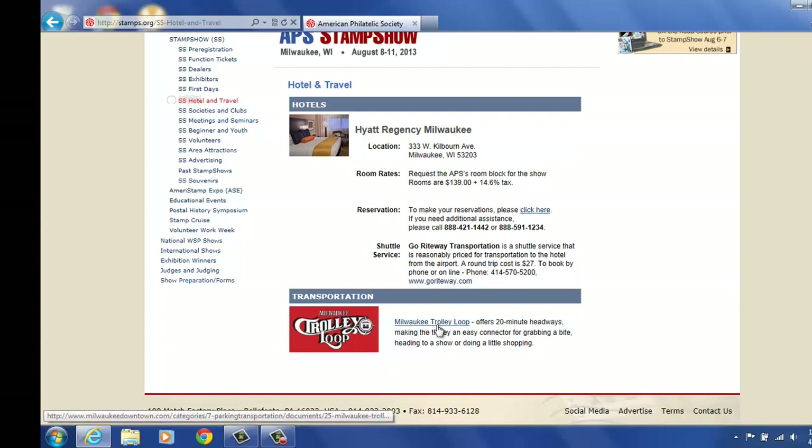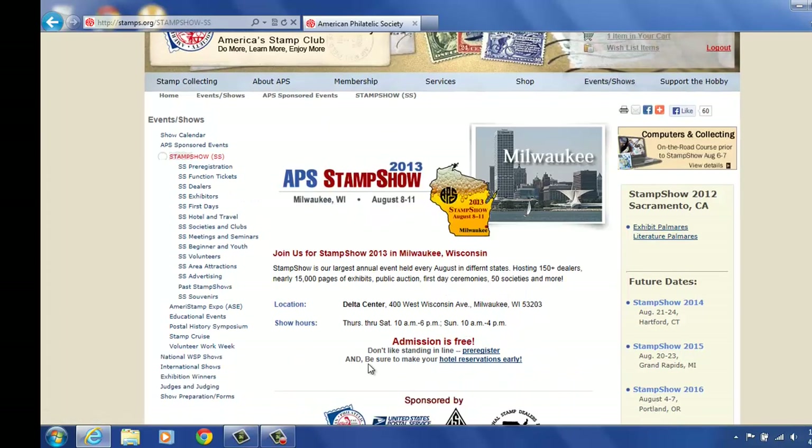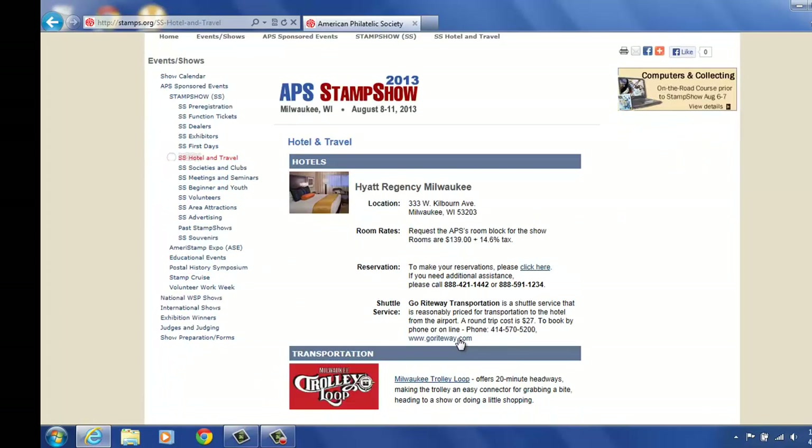Throughout town there's also the trolley, the Milwaukee trolley. It offers 20-minute headways. The trolley is a great connector — you can just get out. It goes through town so you can get to restaurants and things like that or do shopping in town. Another way you can get to the hotel travel is, if you remember, here — if you click here on the front page for Hotel Reservations, it will take you to that page as well. So there are a couple different ways to tool around here. You can also click on the Milwaukee trolley to get the information on the loop.